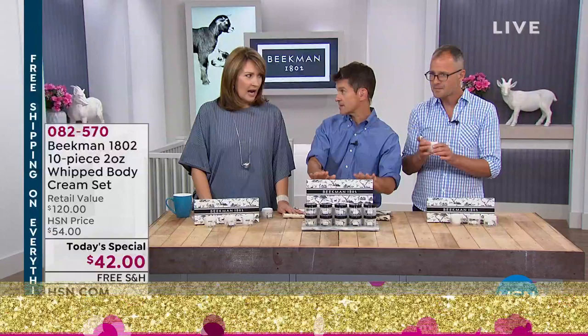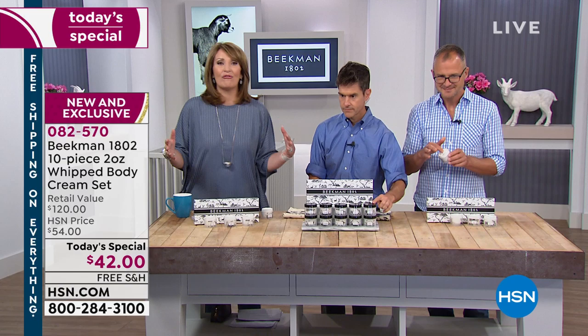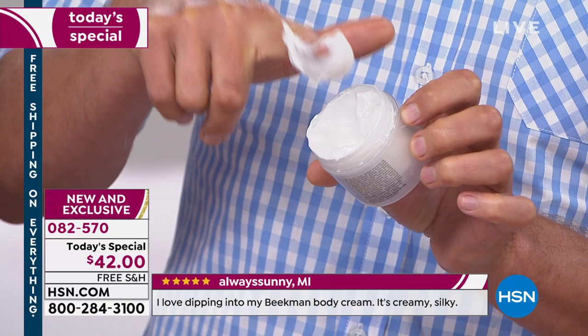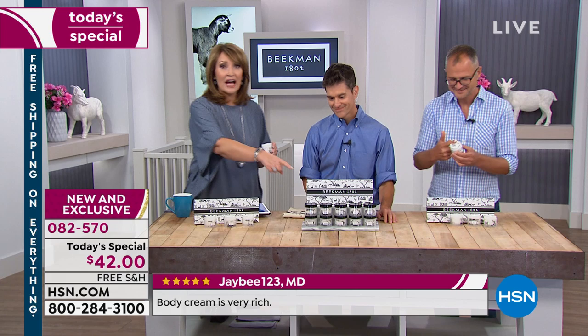Now you get every single 10 different fragrances in one set. If you own these, please call us at 1-866-376-8255. On single ship, that's $8.40 to get this entire thing home. They're available now. We're going to take as many calls as we can. If you're already a Beekman neighbor, we would love you to call us at 1-866-376-8255.